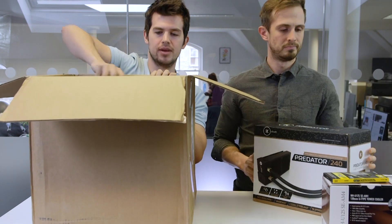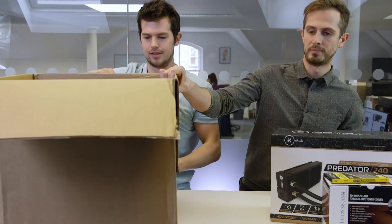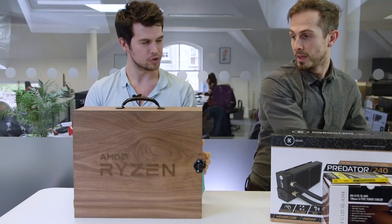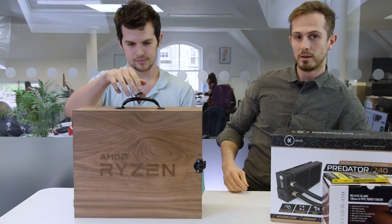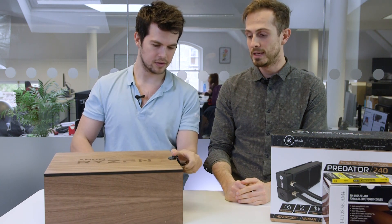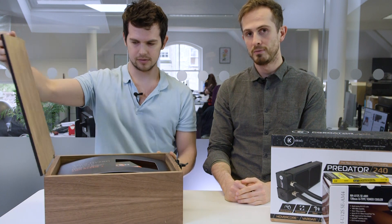And here is the main event. Isn't that a nice box? Ta-da. So within there is the new Ryzen. This is basically going to take on Intel in the high-end PC, basically the gaming area where Intel have had it on lockdown for years.